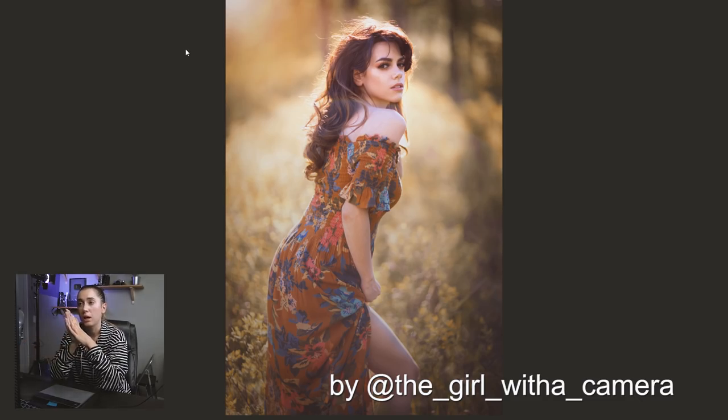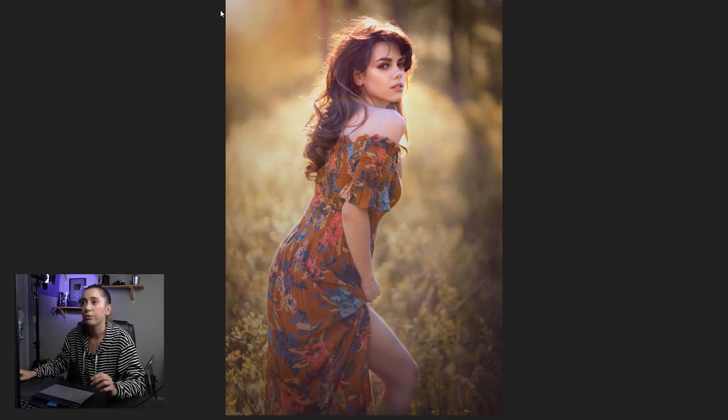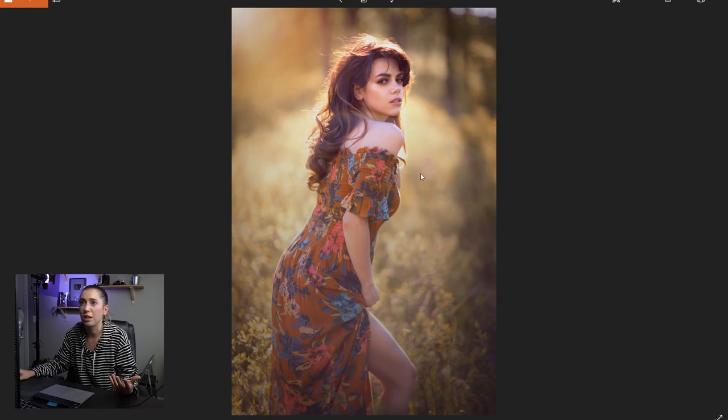There's a lens flare in this image, and why I don't like it here is because it doesn't make sense. There's nothing wrong with lens flares — I'm a big fan of them — but they have to make sense. The sun is directly behind the model, not coming from the right or left. In this image they put the lens flare on the left side, which is inconsistent with the lighting, so it looks fake and your eyes aren't sure what's happening.